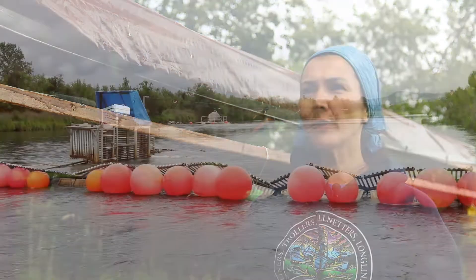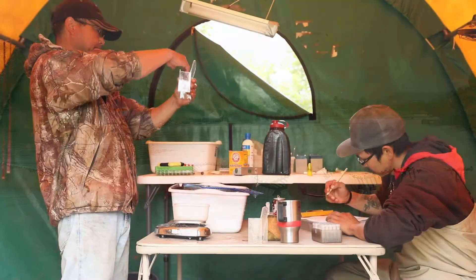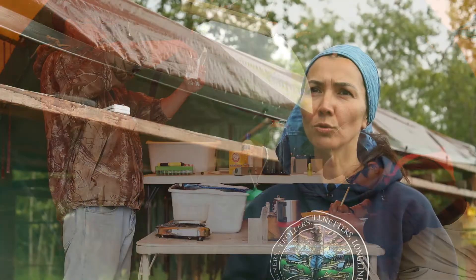Weirs are new to our culture on the Kuskokwim, but they've been around for many decades and they've been a part of fish management for many years. They've been a really good tool for indexing the strength of the run and the strength of the escapement.